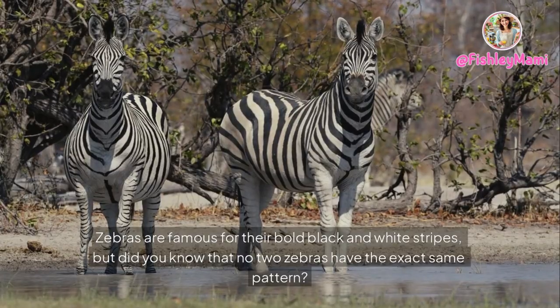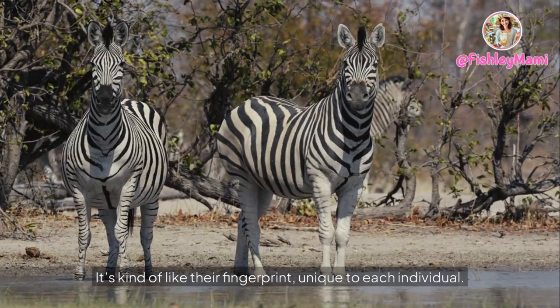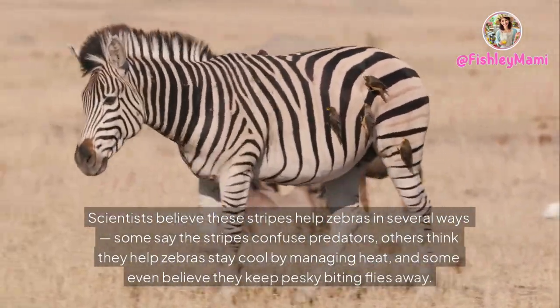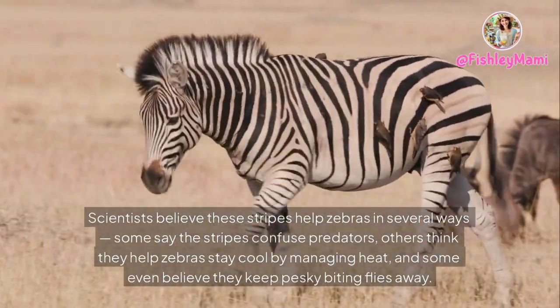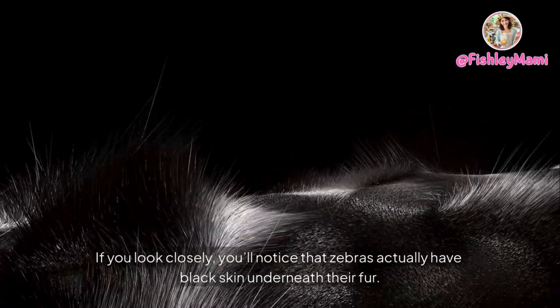Zebras are famous for their bold black and white stripes, but did you know that no two zebras have the exact same pattern? It's kind of like their fingerprint — unique to each individual. Scientists believe these stripes help zebras in several ways: some say the stripes confuse predators, others think they help zebras stay cool by managing heat, and some even believe they keep pesky biting flies away. If you look closely, you'll notice that zebras actually have black skin underneath their fur.